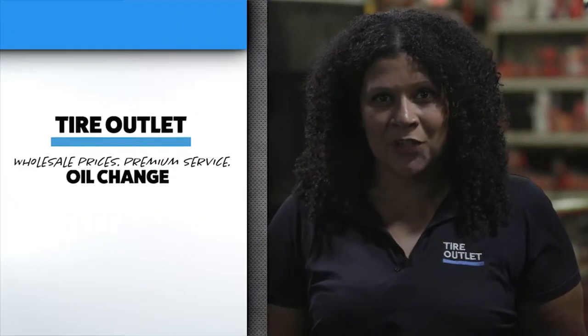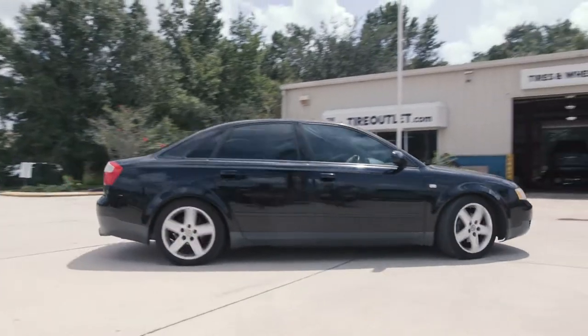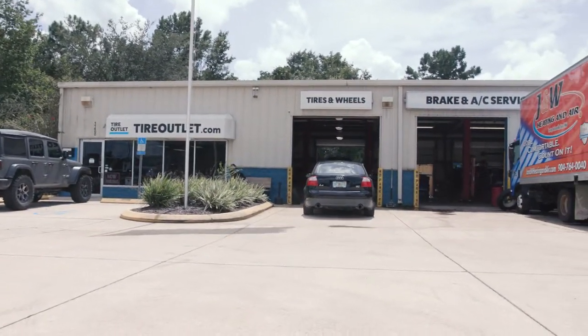Hi, I'm Melissa with Tire Outlet. Getting your oil changed on a regular basis is very important in order to make certain that your vehicle runs smoothly. In this video, we're going to show you how we perform an oil change on your vehicle.